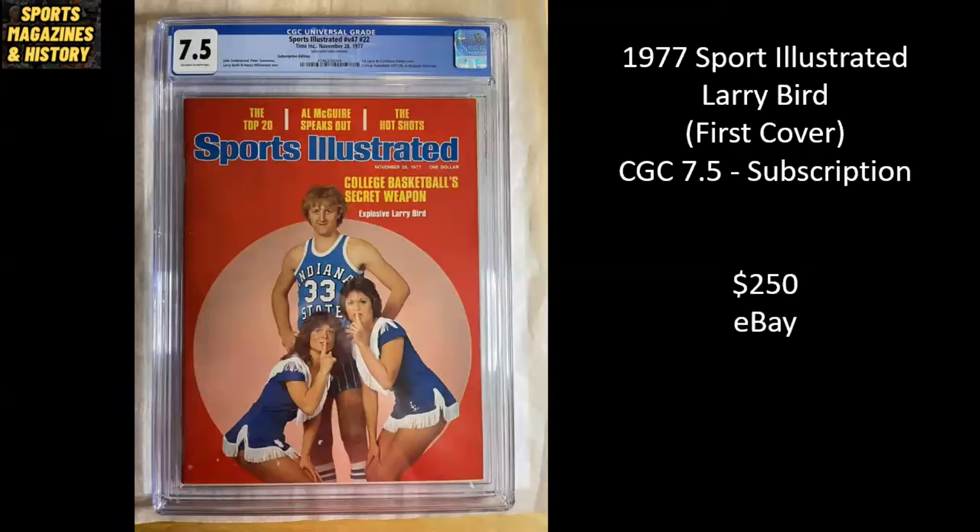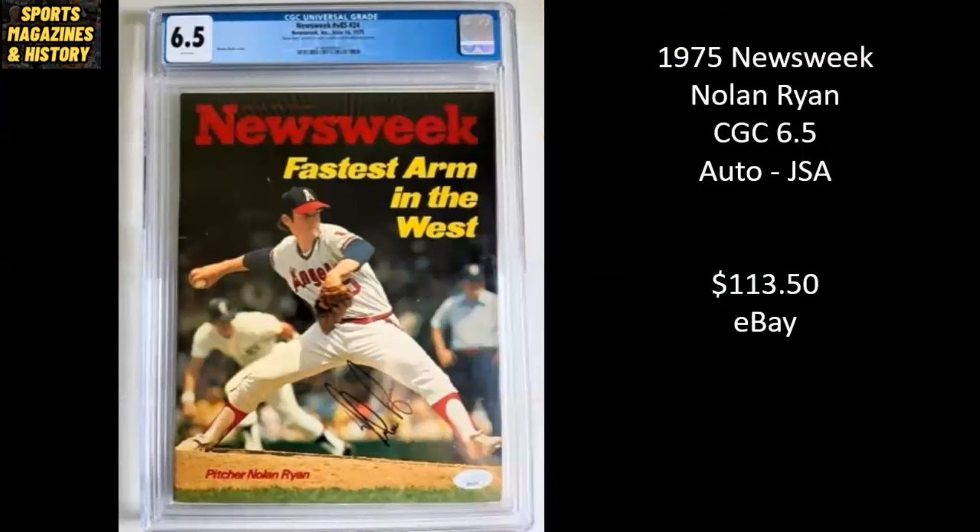Here's a classic 1977 Sports Illustrated — Larry Bird, first cover. It is a subscription copy with the label removed, and it's a 7.5. That sold for $250 on eBay. Love this cover — 1975 Newsweek magazine, Nolan Ryan. It's a CGC 6.5. This one has also been autographed and authenticated by JSA. It sold for $113.50.